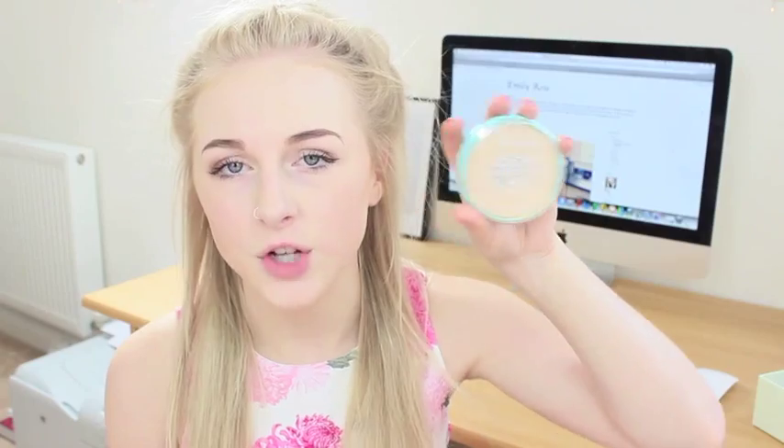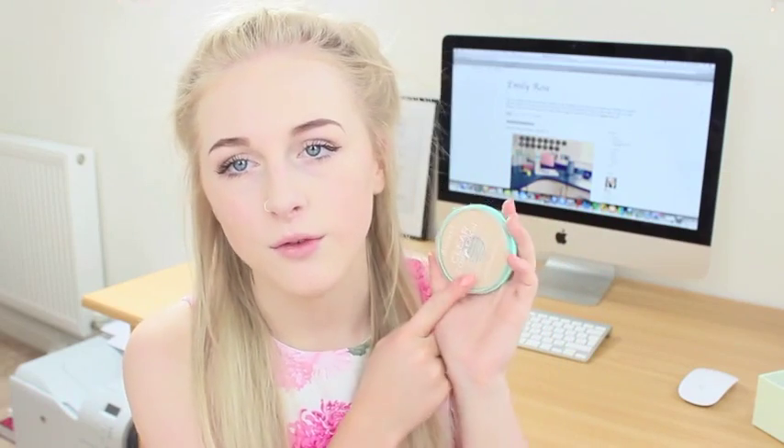I now have a powder. I struggled trying to find a powder to talk about in this video because my all-time favourite is my MAC powder, which is obviously not drugstore and not cheap. So I have chosen the Rimmel Clear Complexion Clarifying Powder — this is basically a translucent powder. It's pretty good, it does the job, it mattifies your face. I just prefer my MAC one, but this is my favourite from the drugstore. The Stay Matte Powder is also quite good. I prefer a compressed powder rather than a loose powder, so I definitely go for these ones.